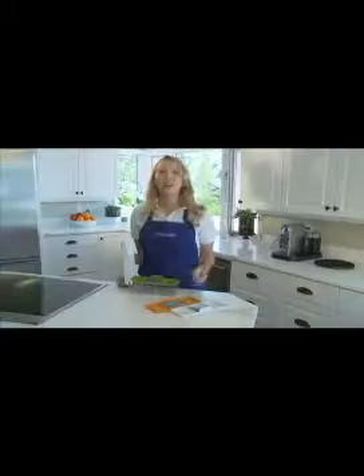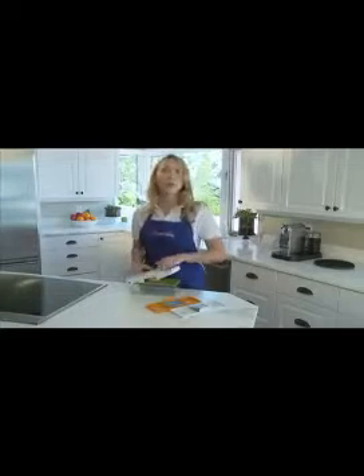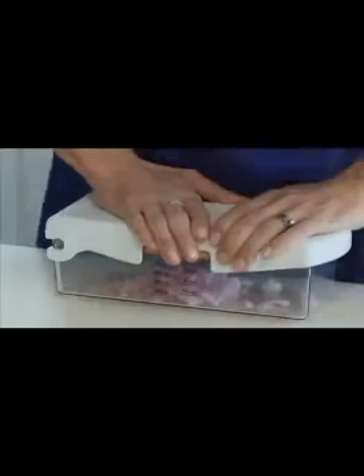It chops, it slices, and it dices. Whether chopping veggies for soup or salad or slicing fruit, you can chop till you drop. Just place your produce on one of the three cutting blades, give the lid a quick whack, and voila — chopped potatoes, diced onion, sliced strawberries.